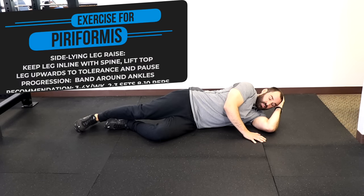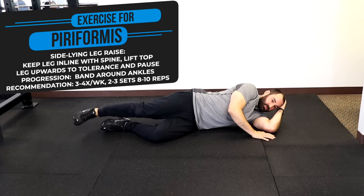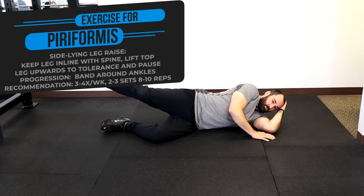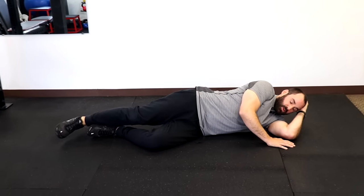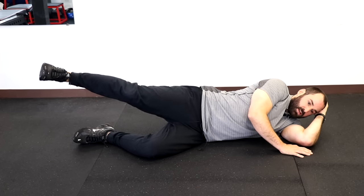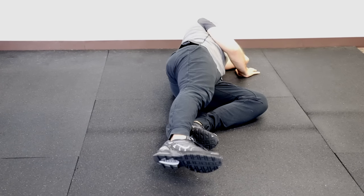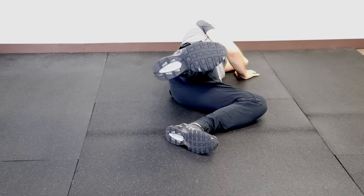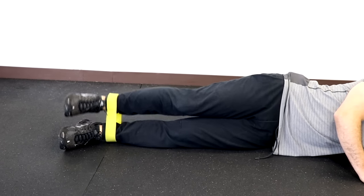For the sideline lateral raise, lay on your side with the affected hip up and your leg in line with your spine. Raise your top leg up towards the ceiling, pause for two to three seconds, and return to the starting position. We recommend two to three sets of eight to ten reps, making sure your leg does not come forward and maintains in line with the spine the whole time. For a progression, place a band around both ankles and perform the same exercise with added resistance.